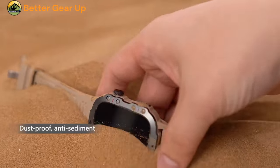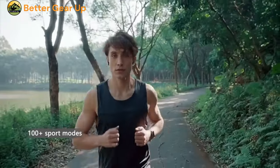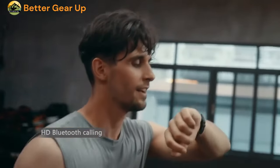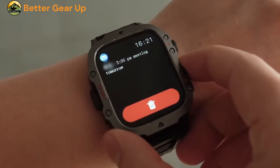This smartwatch is equipped with a MediaTek CPU and runs on the Android Wear system, backed by 128 MB of RAM and ROM, suitable for a variety of applications. Among its multiple functions are a heart rate monitor and blood pressure readings.